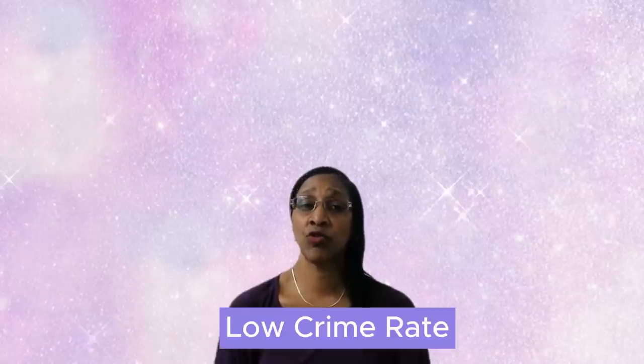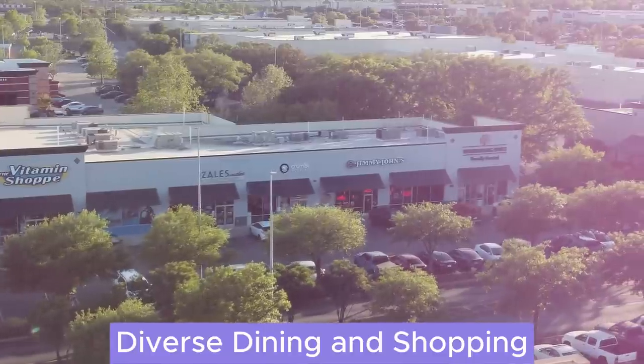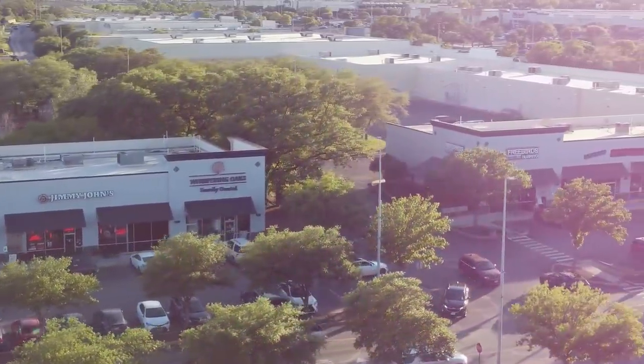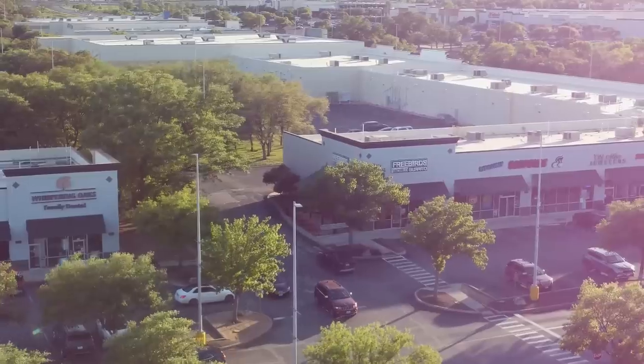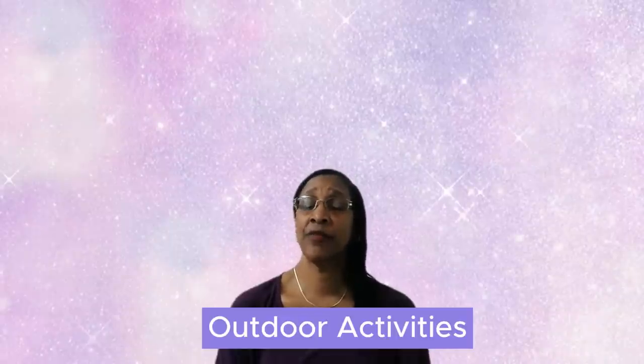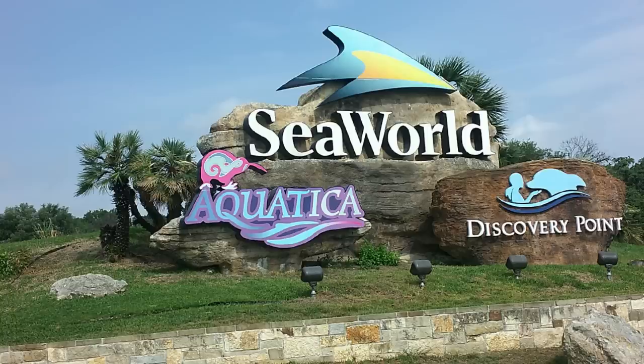Another reason is the low crime rate. Many residents appreciate the lower crime rates in a suburban area like Alamo Ranch compared to urban centers. Then there's diverse dining and shopping — Alamo Ranch has a variety of restaurants and shopping centers, making it convenient for residents to enjoy a wide range of options. There are also outdoor activities: the Texas Hill Country and nearby parks offer opportunities for hiking, biking, camping, and SeaWorld, a theme park in the area.